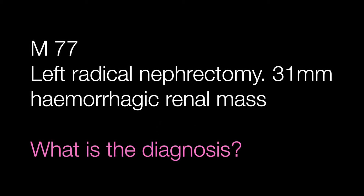Case number two is a left radical nephrectomy from a male of 77 with a 31 mm haemorrhagic renal mass. What is the diagnosis?